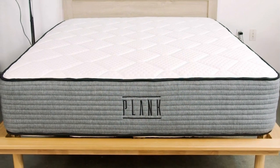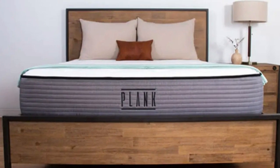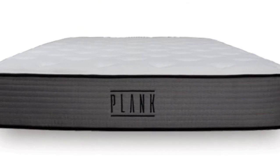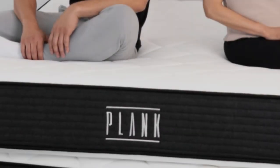Cons of the Plank Firm: firmness really is the name of the game for this mattress, and strict side sleepers just aren't going to get sufficient pressure relief around their shoulders or hips. Instead, those sleepers are recommended to check out a roundup of the best mattresses for side sleepers to find some softer options.